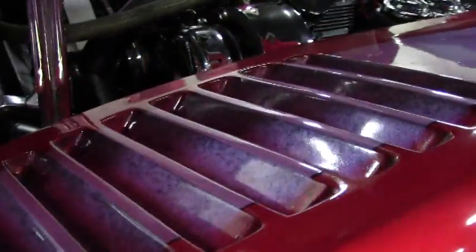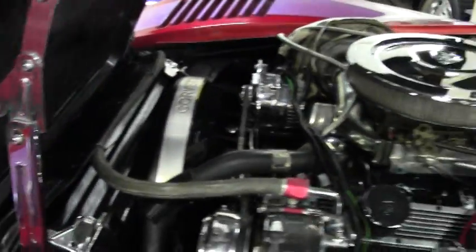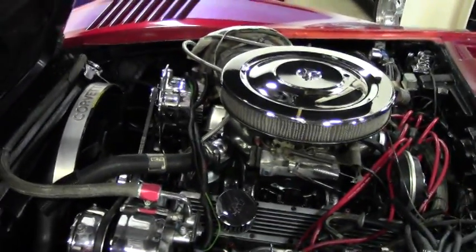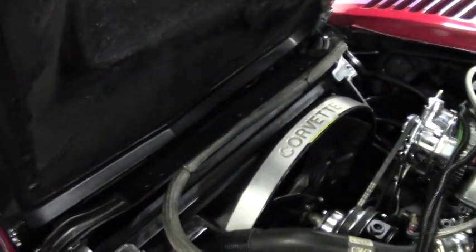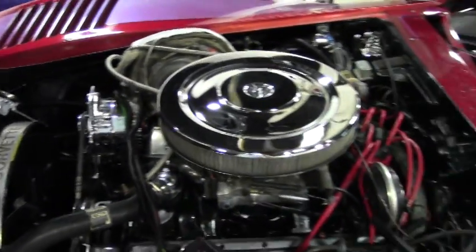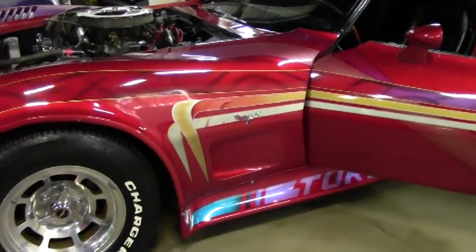AC, and as you can tell, would be a hit at your local show. The window louvers have been added to the car, as well as our side moldings.